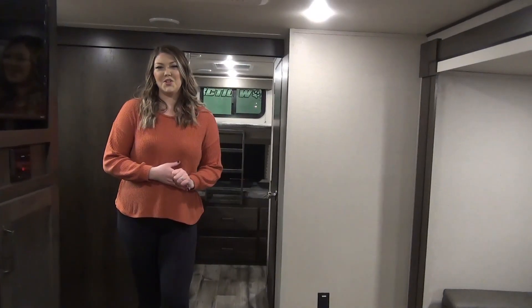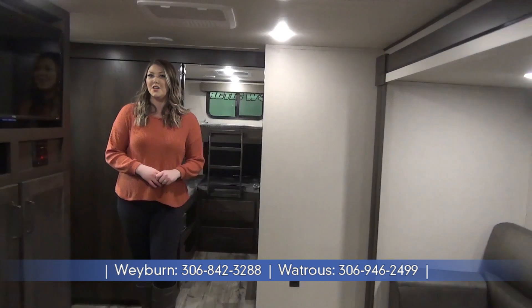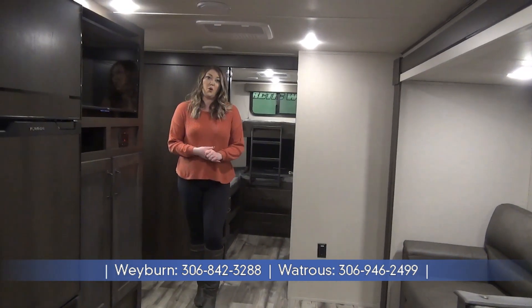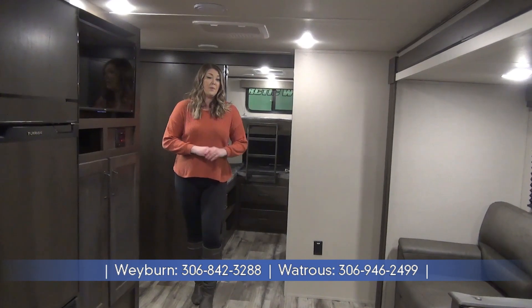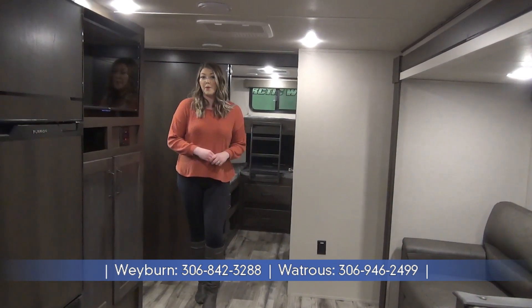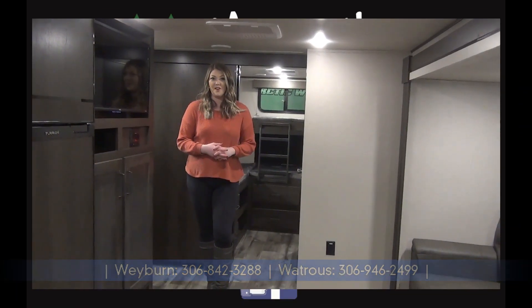Thank you for joining me on this tour of the 2022 Transcend 321BH. A few things to remember: this is a Grand Design product, so quality, quality, quality. You've got great warranties. This unit is 36 foot 11 tip to tail and coming in just shy of 7,800 pounds dry. For more information or to see all of our listings, check out our website, minardsleisureworld.com.